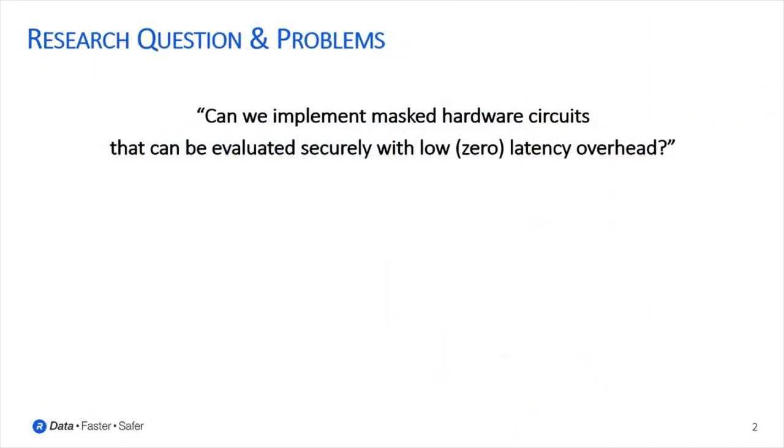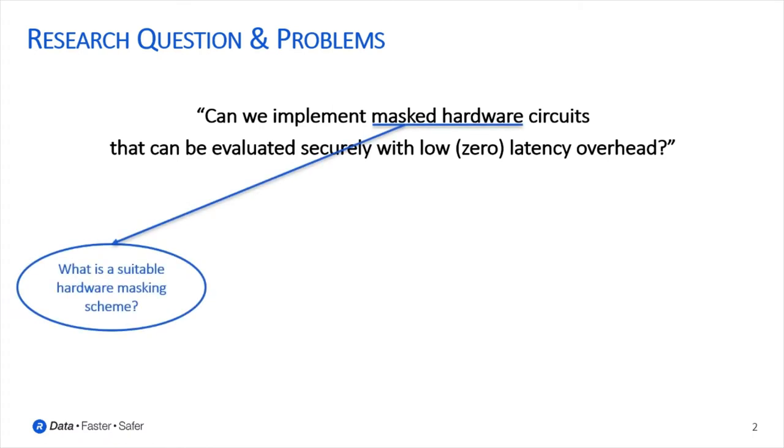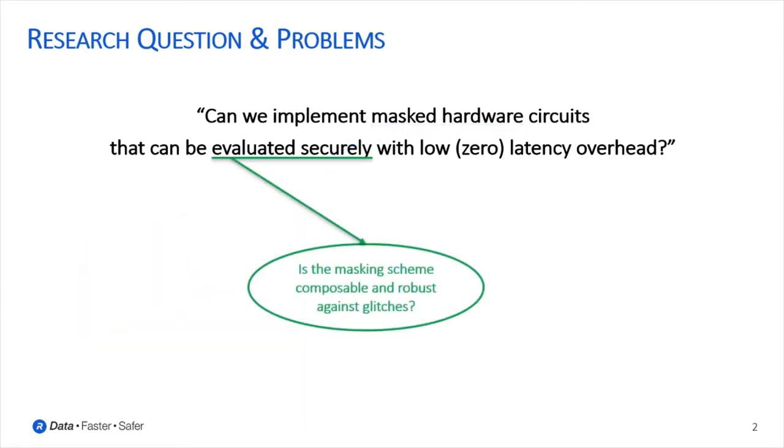Throughout this work we tried to address and answer the research question: can we implement masked hardware circuits that can be evaluated securely with low or zero latency overhead? As part of the answer we also addressed the following problems: what is a suitable hardware masking scheme with respect to low or zero latency overhead? Is the masking scheme of choice composable and robust against glitches? Hence, can we design a full hardware architecture based on small secure and glitch-resistant components called gadgets that can be connected without reducing security?